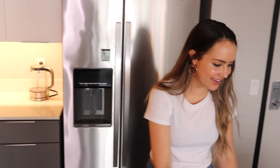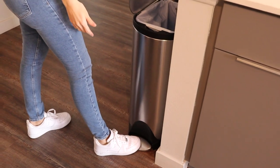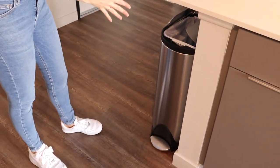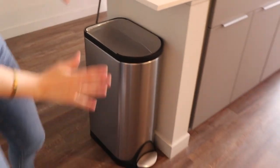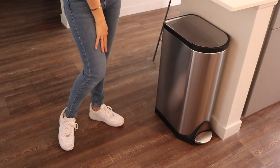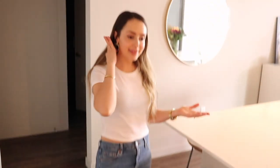And here is the bin — it's by Simple Human. We didn't really know where to put a trash can in this kitchen because there isn't much space, but this one fits perfectly underneath the counter. It's a really nice trash can by Simple Human.